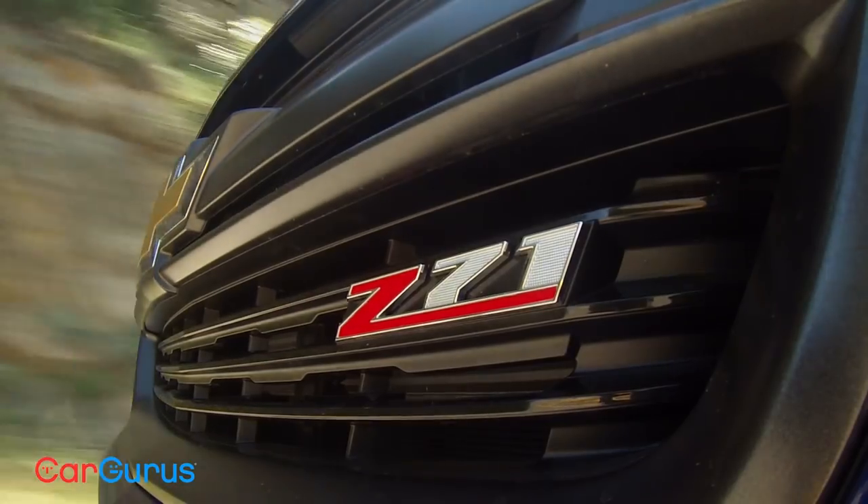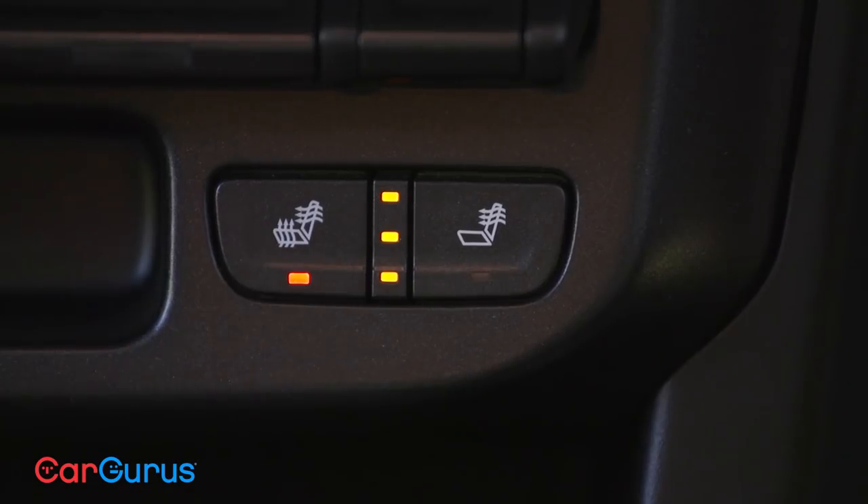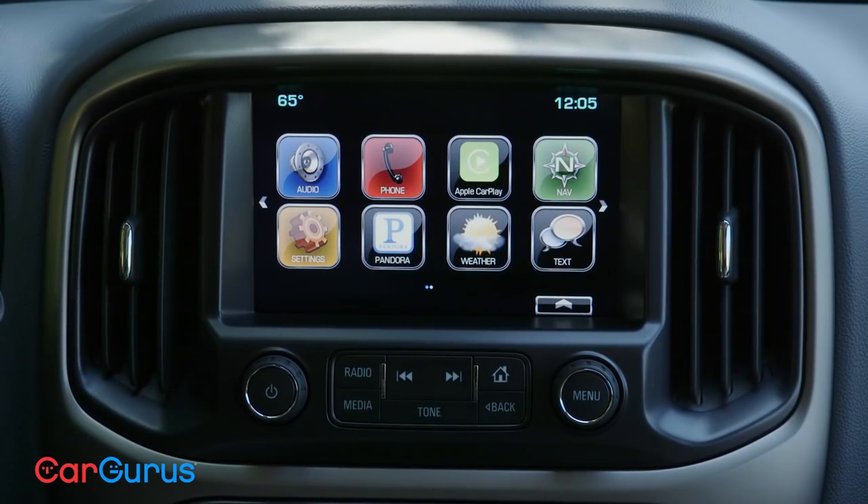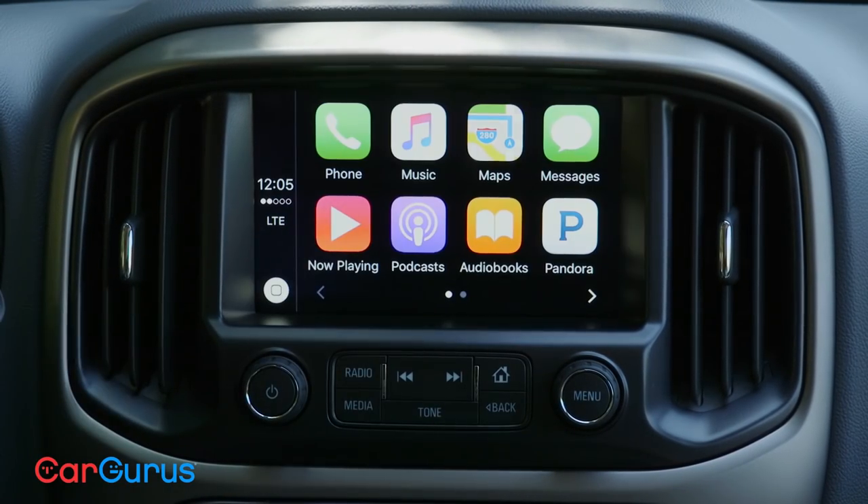Our Z71 has all the features of the LT, plus heated seats, remote start, and navigation. The touchscreen features Chevy MyLink apps, as well as Apple CarPlay and Android Auto.